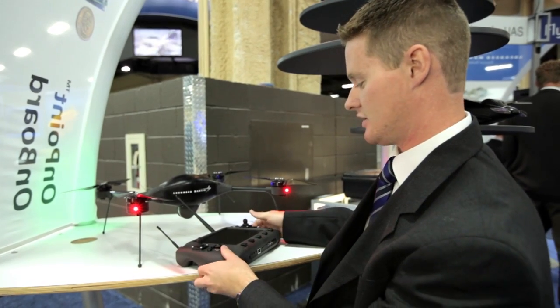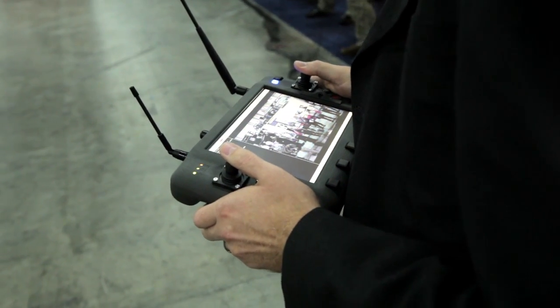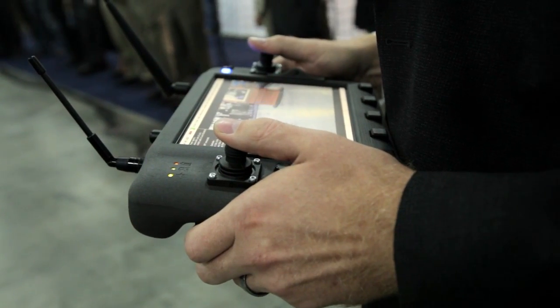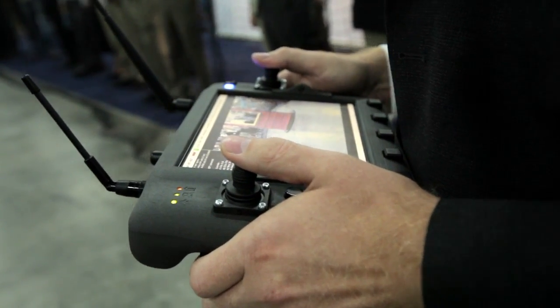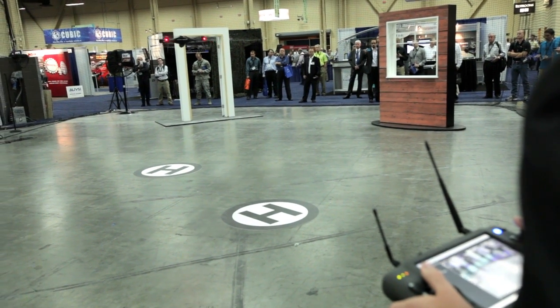The operator uses this hand controller to pilot the vehicle. There's no RC experience required — someone off the street with a few hours of training can be very comfortable piloting this vehicle.